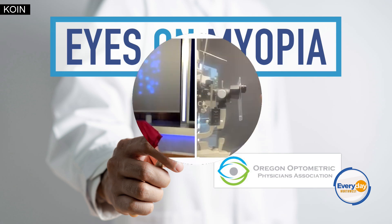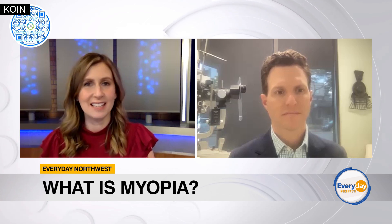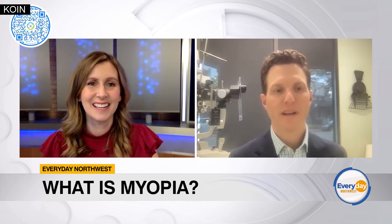I'm excited to speak with Andrew Biondo, a doctor of optometry with Kirkwood Eye Associates about XL Specialty Contacts. I appreciate you taking the time today. Thank you for having me.